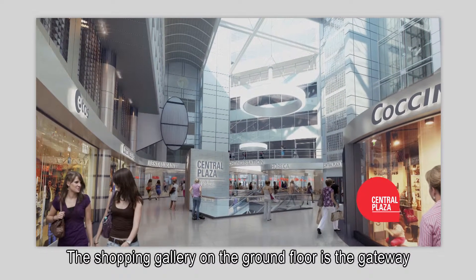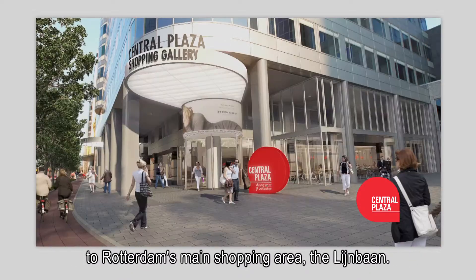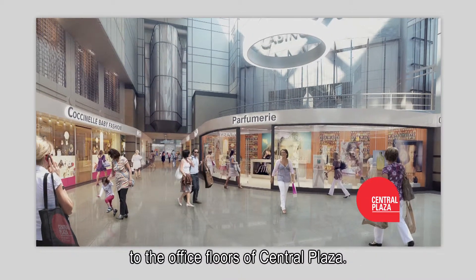The shopping gallery on the ground floor is the gateway to Rotterdam's main shopping area, the Lijnbaan. A new entrance at the central station site and a brand new mall interior are a pleasant addition to the office floors of Central Plaza.